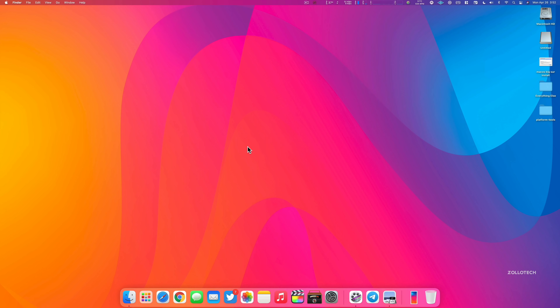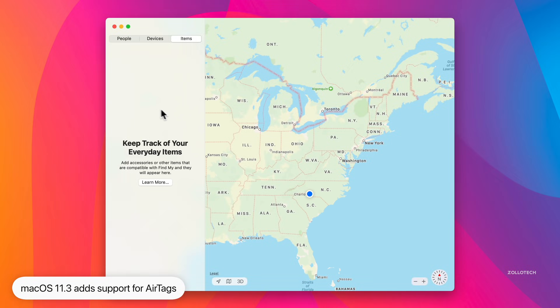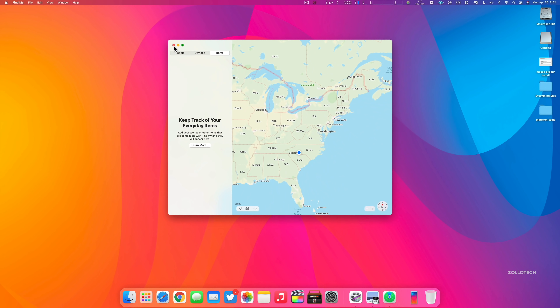Apple has updated macOS 11.3 to support AirTags. If we go to Find My, you'll now have a new tab that says Items. If you've added AirTags to your iPhone, they'll show up here. It says 'keep track of your everyday items — add accessories or other items compatible with Find My and they will appear here.' This includes third-party items as well, such as a bicycle that supports Find My, so third-party creators can make products that support this too.